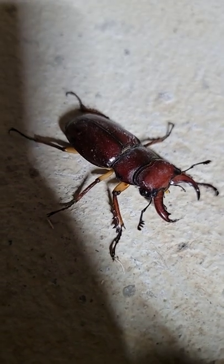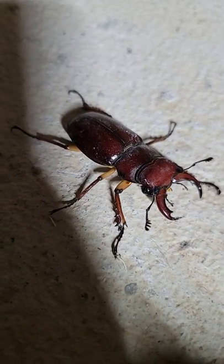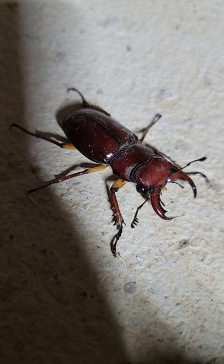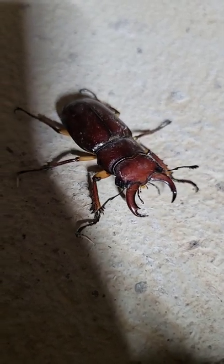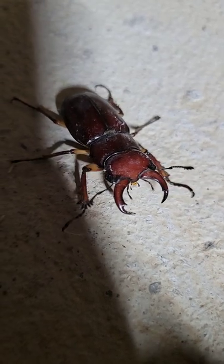Look at his antenna. Pretty cool. He's got horns on his legs. Pretty neat, let's get a nice one.